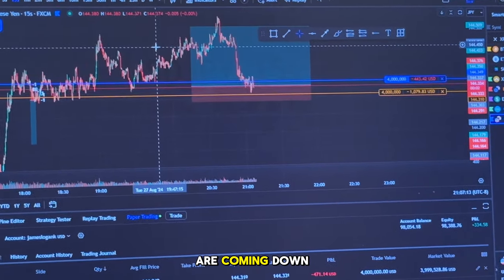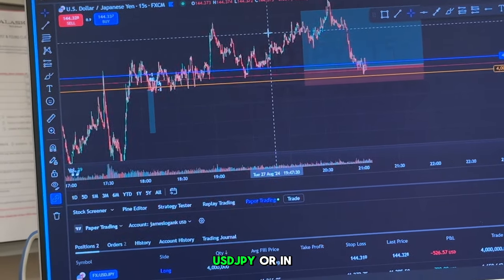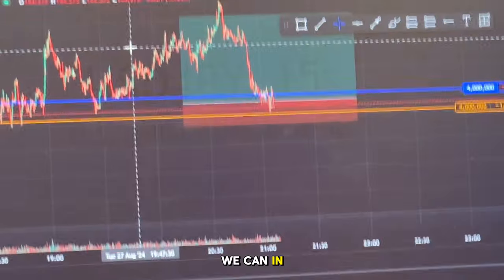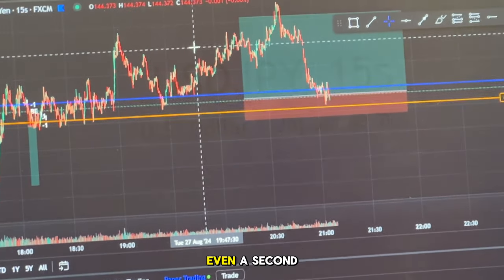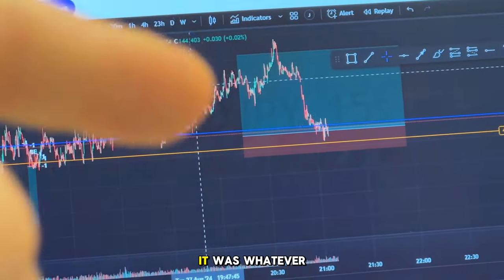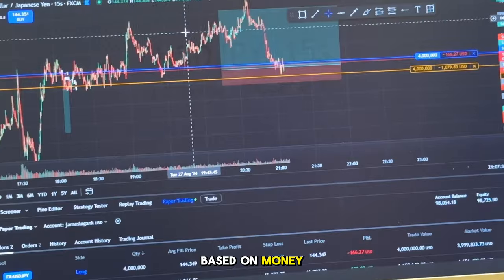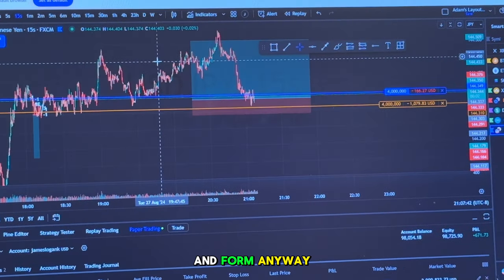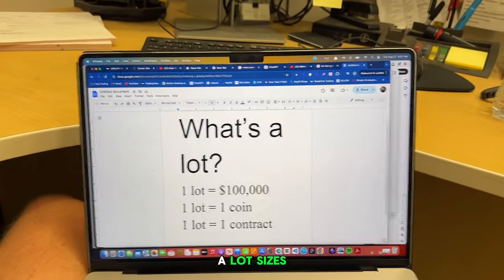We are coming down to the end of the night. We are watching USD/JPY. We're in an overall hub trend, seeing if we can tap in on this pullback. We got stopped out at break-even a second ago, which was a little frustrating. Whatever — you shouldn't be trading based on money. You should be trading based on structure, technique, and form. We've got to talk about what a lot size is.